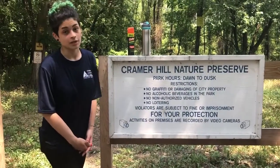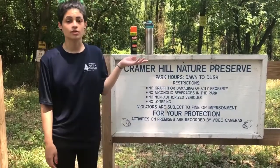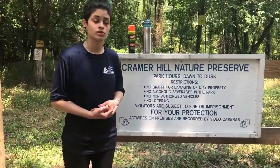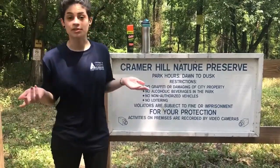At the preserve it can get pretty hot, so you can bring a metal water bottle that can also help with environmental issues such as water bottle pollution and keep you nice and hydrated.